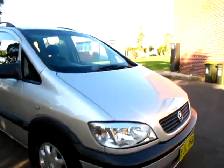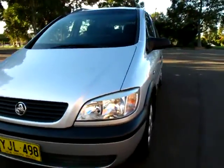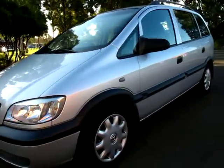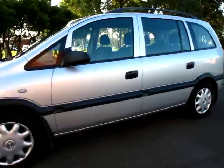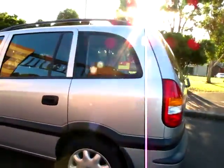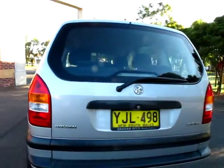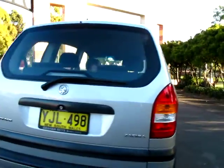So ladies and gentlemen, a 2002 Holden Zephira 7-seater manual. Not the sort of car the old timers normally sell, but what a great car it is — we really couldn't pass this up. December rego 2012, 5-speed manual. They're much better in a manual; they're very, very responsive.